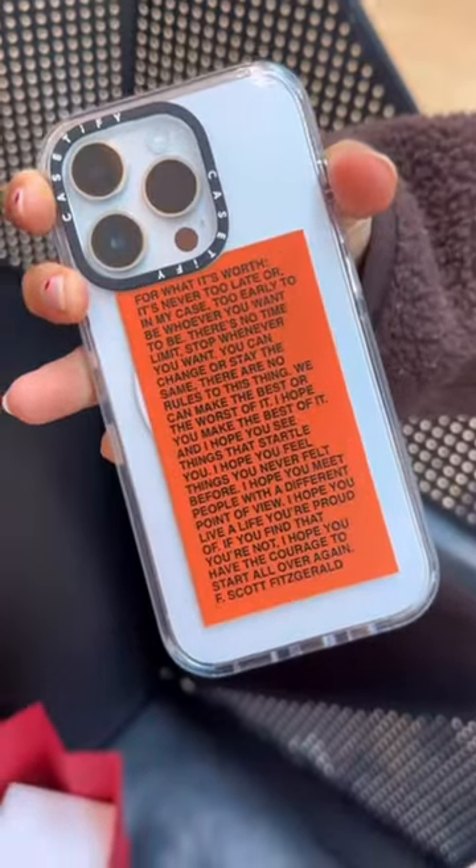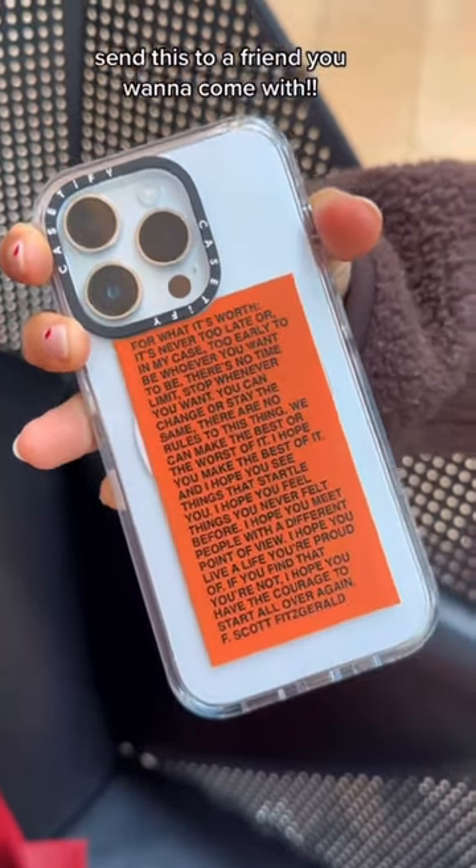This is the one my sister picked. You guys have to come check out the Casetify store — such a fun activity with your family and friends.